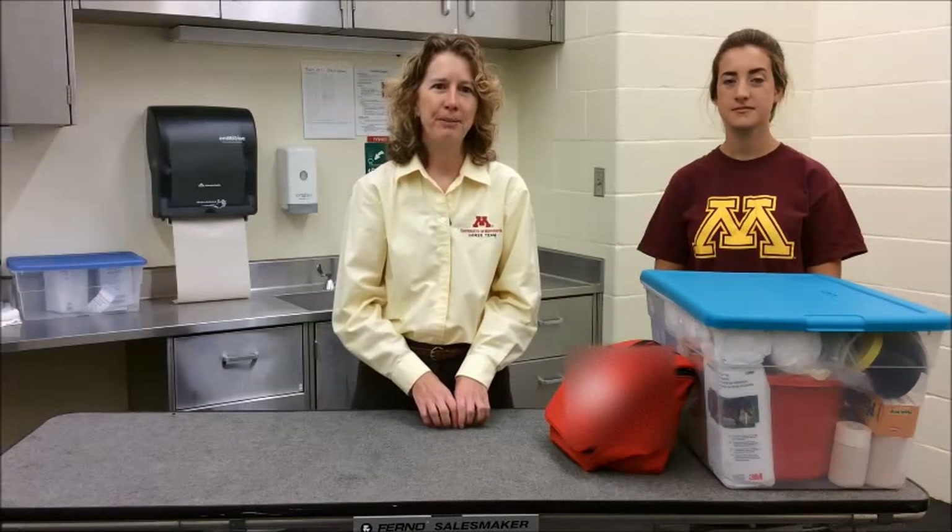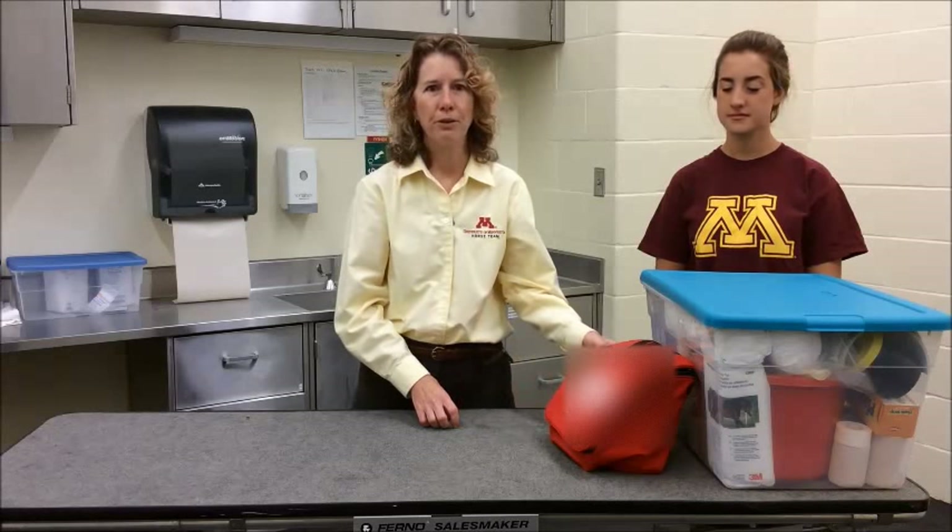Hi, I'm Devon Catalano and I'm an Animal Science Master's student at the University of Minnesota. Hi, I'm Dr. Erin Malone. I'm a large animal surgeon here at the University of Minnesota and we're going to talk about what you should have with you in terms of a first aid kit when you're traveling, going on trips, or going to shows.